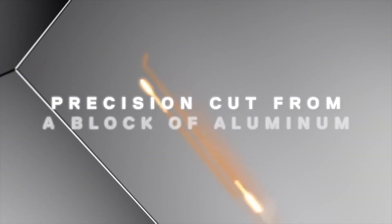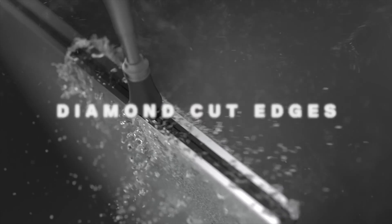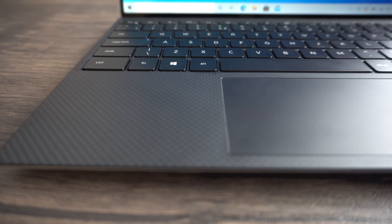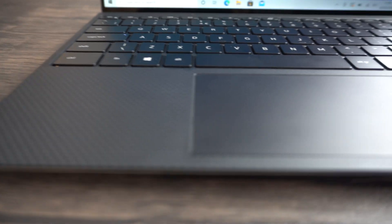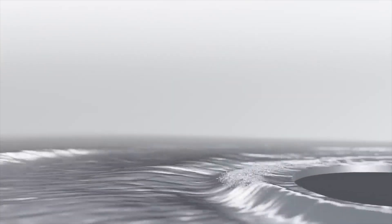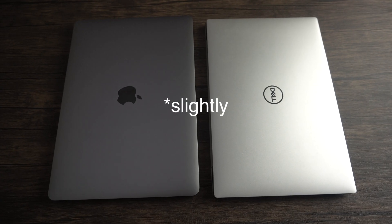The Dell XPS 13 is made from aluminium which feels solid and sleek. The shell is made out of carbon fibre which is sought after because of its durability and flexibility. The MacBook Pro's exterior is also made out of aluminium so it overall feels premium. Dell's footprint is smaller, but when it comes to weight they feel similar, so there's nothing to consider there.